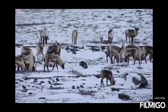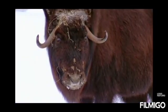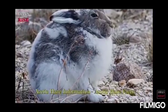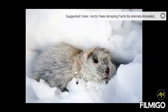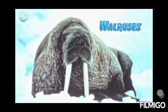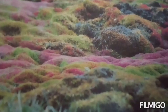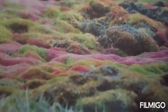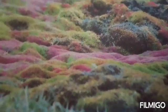Animals like caribou, musk ox, arctic hare, lemmings, and walruses live here. The Tundra region does not have any trees. The land is barren like a desert. During the short summers when the topsoil thaws, some small plants like lichens, mosses, grasses, and a few shrubs grow here, along with small flowering plants.